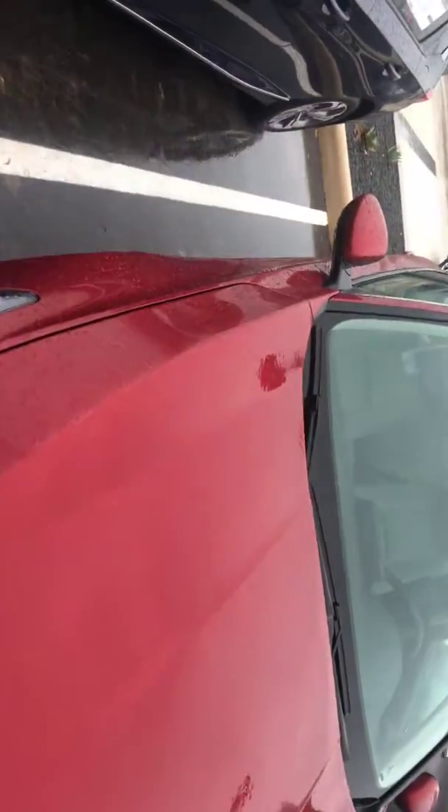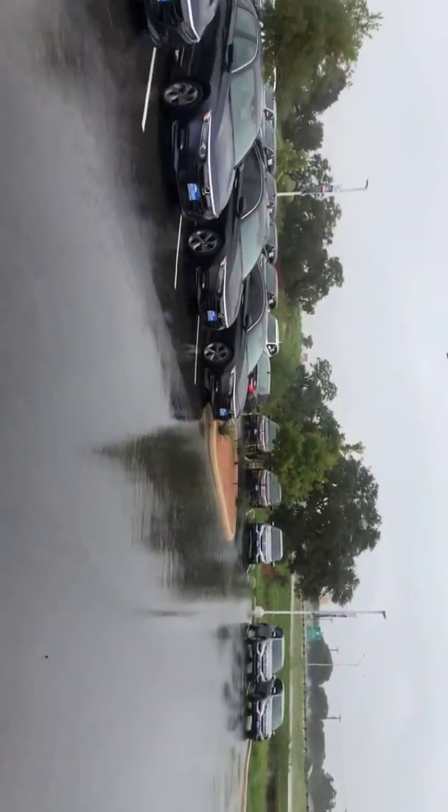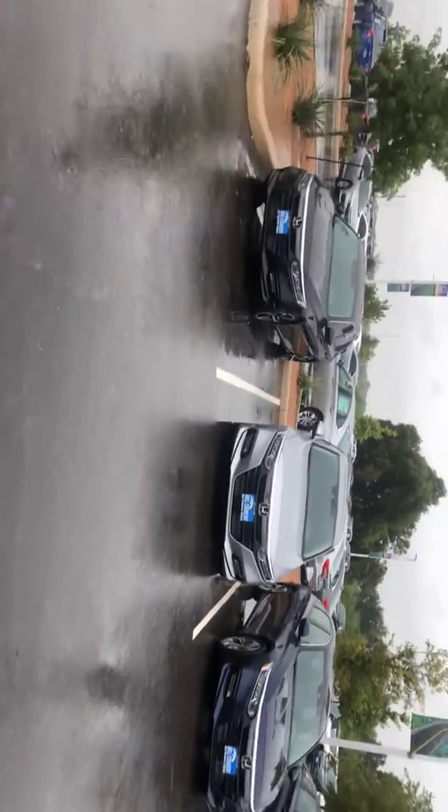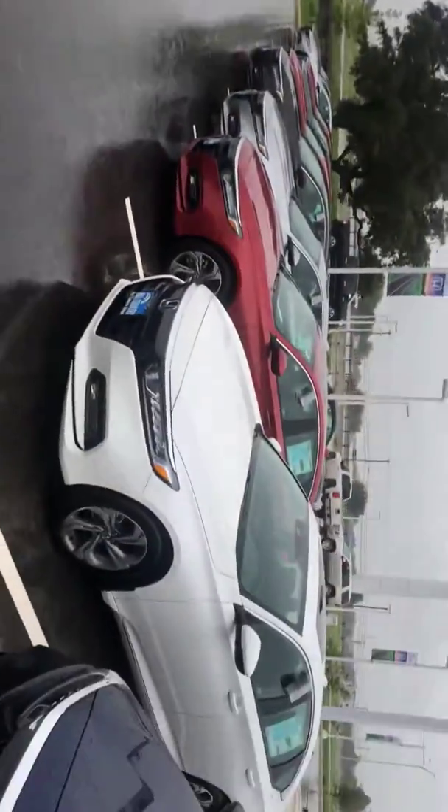Good thing with us is when you stop by, we can test drive whichever one you're interested in. I do have many, many Accords. My apologies, it's raining and the camera is shifting, but I do have an Accord that will fit your budget.